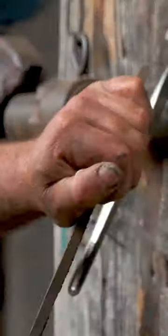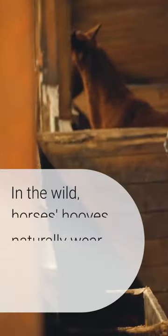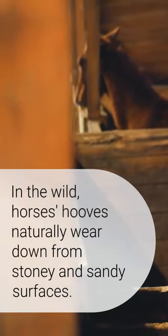Why do horses need shoes? Ever wondered why horses need shoes? Let's find out the reasons behind it. In the wild, horses' hooves naturally wear down from stony and sandy surfaces.